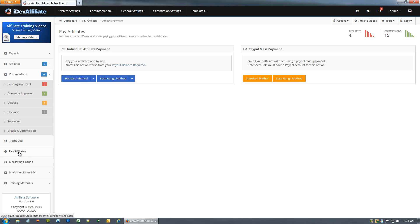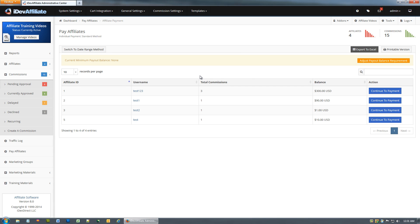When you're ready to make your affiliate payment, simply log into your admin center and click on 'Pay Affiliates.' You'll notice there are a couple of different options and we're going to cover them all. You've got an individual payment and a PayPal mass payment. I'm going to start left to right and jump right in with the standard individual method.